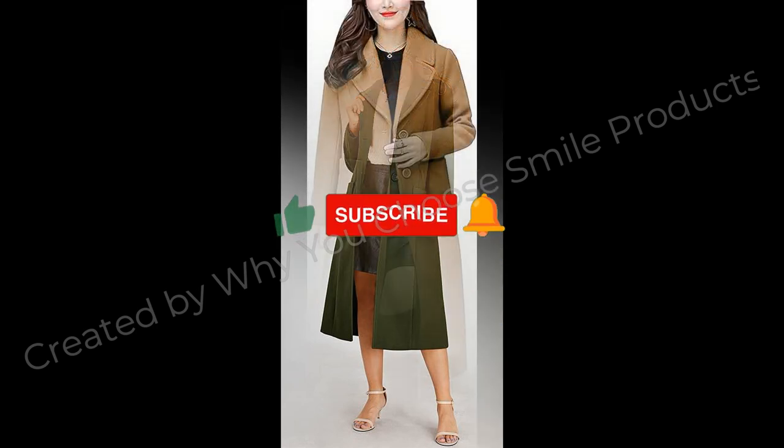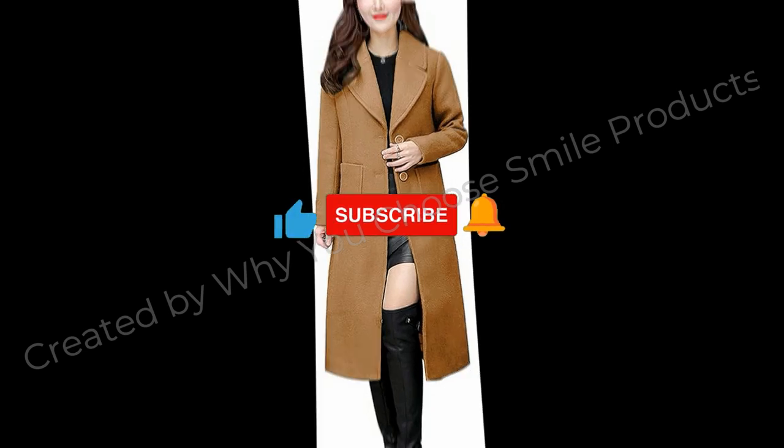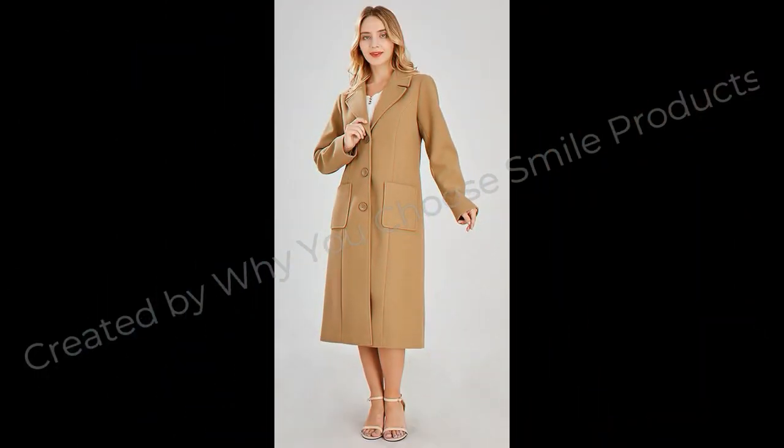Fabric Type: 80% Polyester. Care Instructions: Dry Clean Only. Origin: Import.